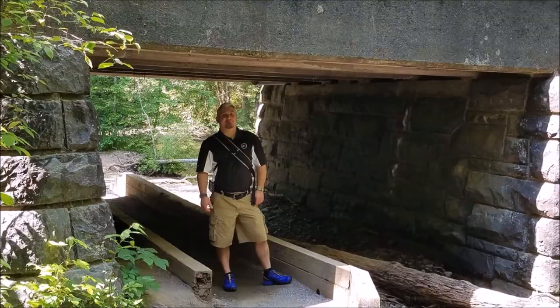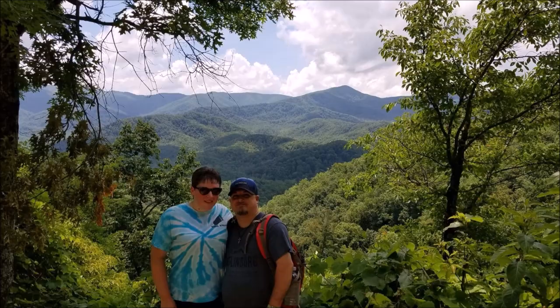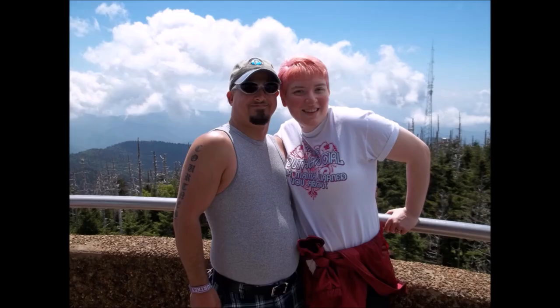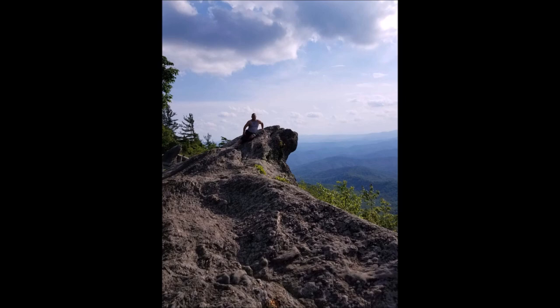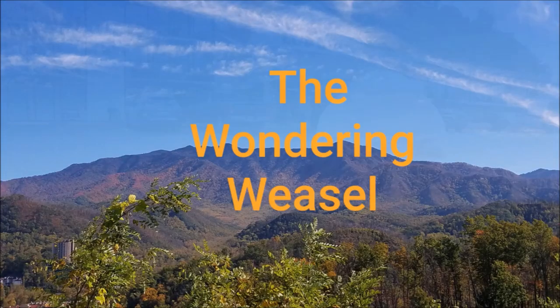Thank you for joining us. The Wonder Weasel back here today in Pigeon Forge, Tennessee, off the strip here at Vacation Lodge. This is where we are staying this trip. We're going to take you and show you the room and such.